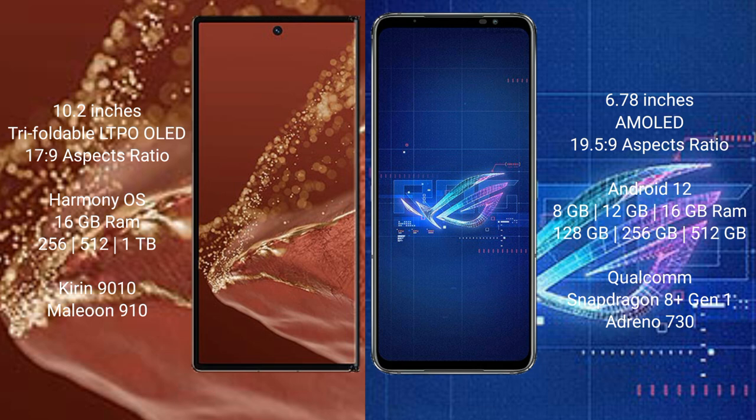The Huawei Mate XT Ultimate offers 8 cores with 16GB RAM and 256GB, 512GB, or 1TB internal storage, powered by the Kirin 9010 processor. The Asus ROG Phone 6 offers 8 cores with 8GB, 12GB, or 16GB RAM and 128GB, 256GB, or 512GB internal storage, powered by the Qualcomm Snapdragon 8+ Gen 1 processor.